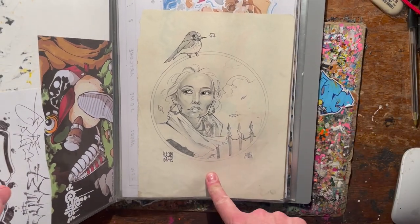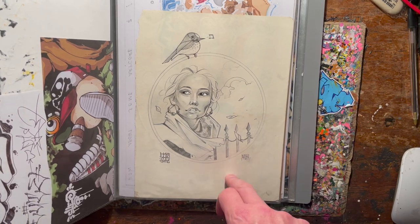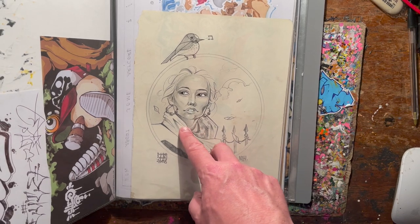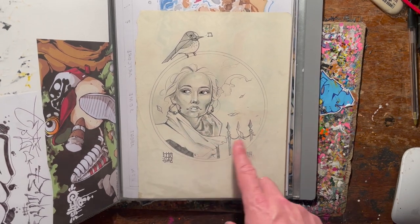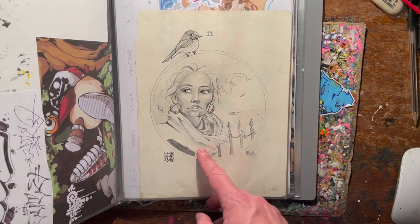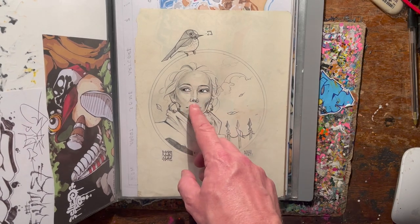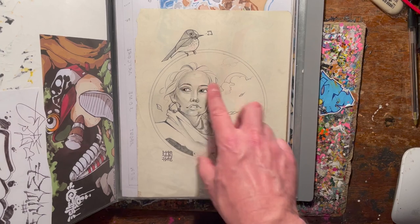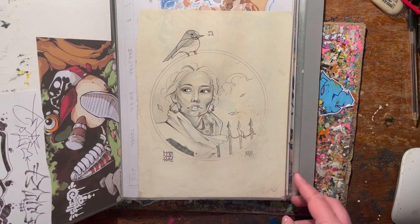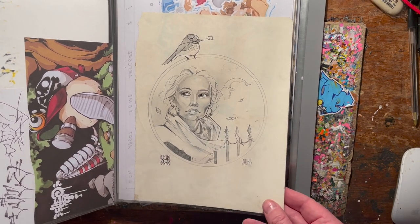This is just a pencil sketch — he used a bit of white on there, something, a bit of ink maybe. Anyway, beautiful, exquisite, sort of delicate sketch. I'll move my hand so you can actually see it. Yeah, gorgeous bit of work — I bought that one.